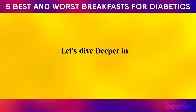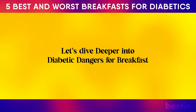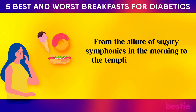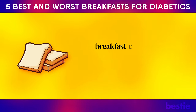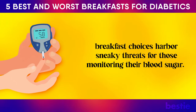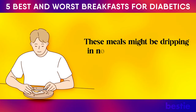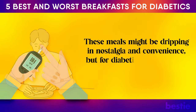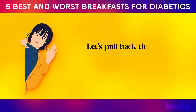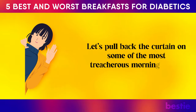Now let's dive deeper into diabetic dangers for breakfast. From the allure of sugary symphonies in the morning to the tempting ease of white bread, many traditional breakfast choices harbour sneaky threats for those monitoring their blood sugar. These meals might be dripping in nostalgia and convenience, but for diabetics they're often pitfalls disguised as sustenance. Let's pull back the curtain on some of the most treacherous morning meals.